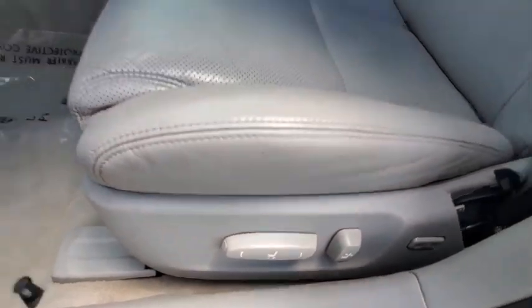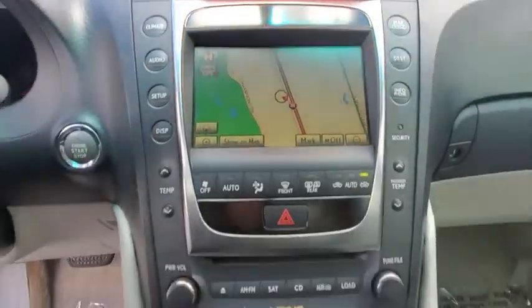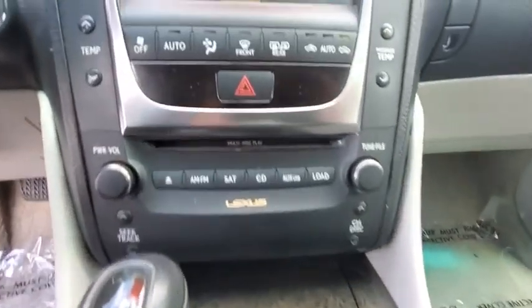Floor mats, cruise control, keyless start, four-wheel disc brakes, auto-dimming rear-view mirror, aluminum wheels, rear defrost, AM-FM stereo radio. This isn't just a vehicle, it's an experience, so stop in for a test drive today.